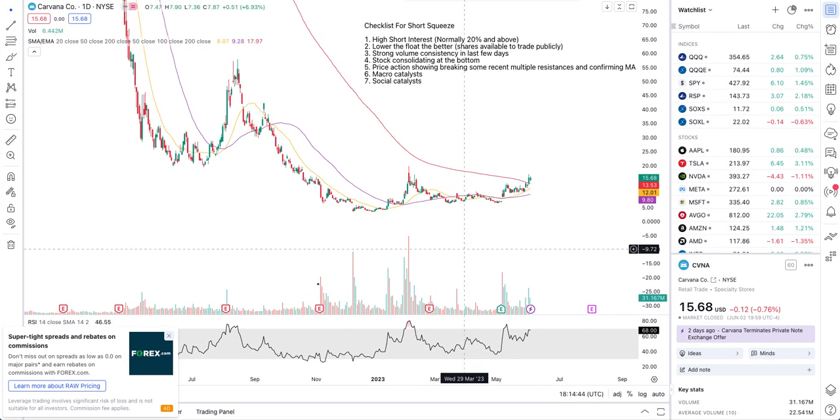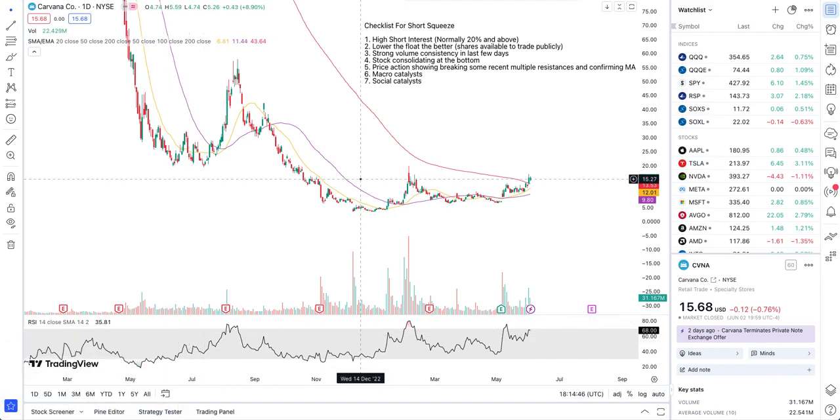Hey guys, this is Junior Trader. In this video, let's take a look at if Carvana stock is about to go through a short squeeze. We will be taking a look at the price action, support and resistance key levels, identifying the trend, and going through our checklist to see if the stock fulfills all the points for a short squeeze in Carvana stock.